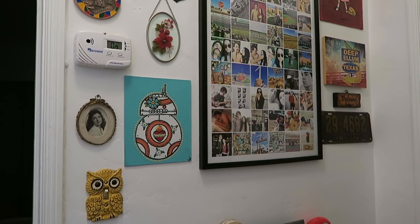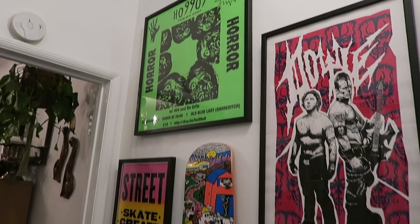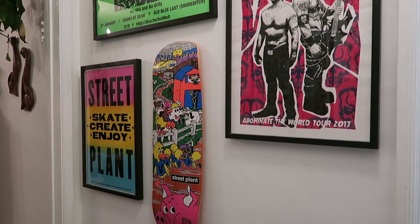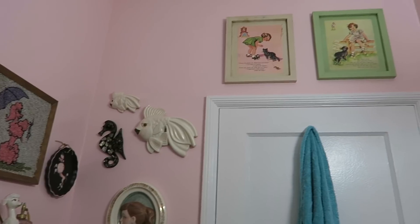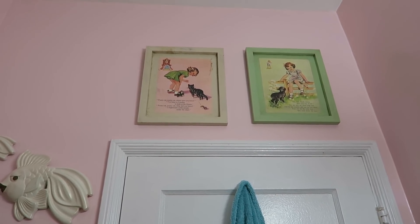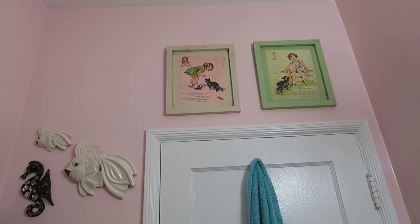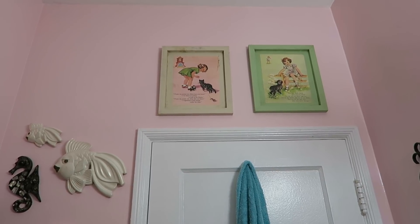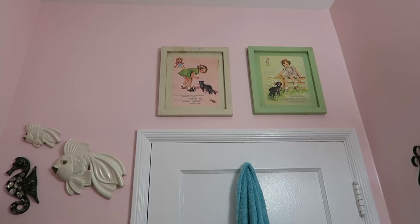I just hung a bunch of stuff I've been meaning to hang forever in my hallway. On one side I plan on adding a few more things over time, and the other side has Brandon's tour posters and my Street Plant stuff. In the bathroom I just added these two prints — we got them either before or right after Lucy was born and they were in her nursery when she was a baby. She didn't want them in her new room so I took them because they look so cute in my bathroom and they remind me of very happy times.